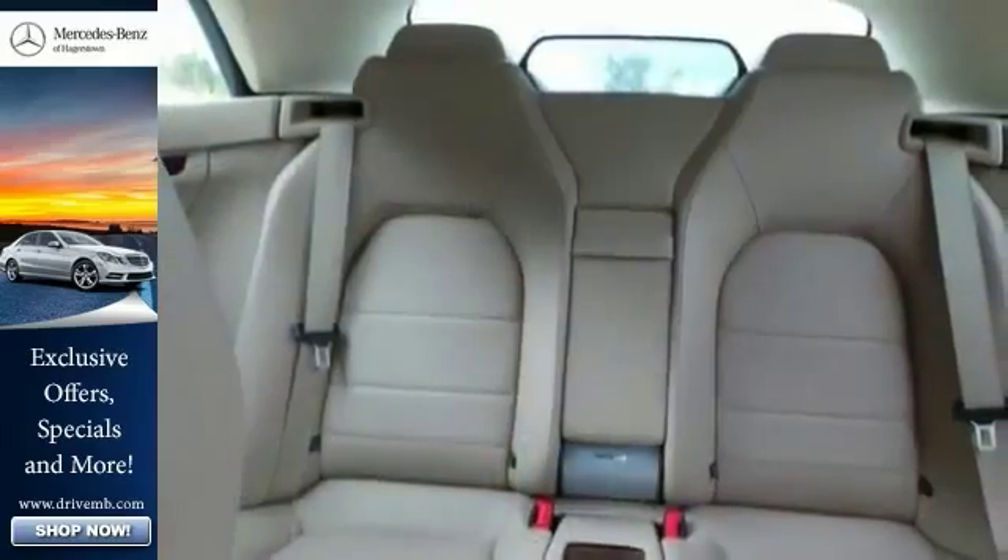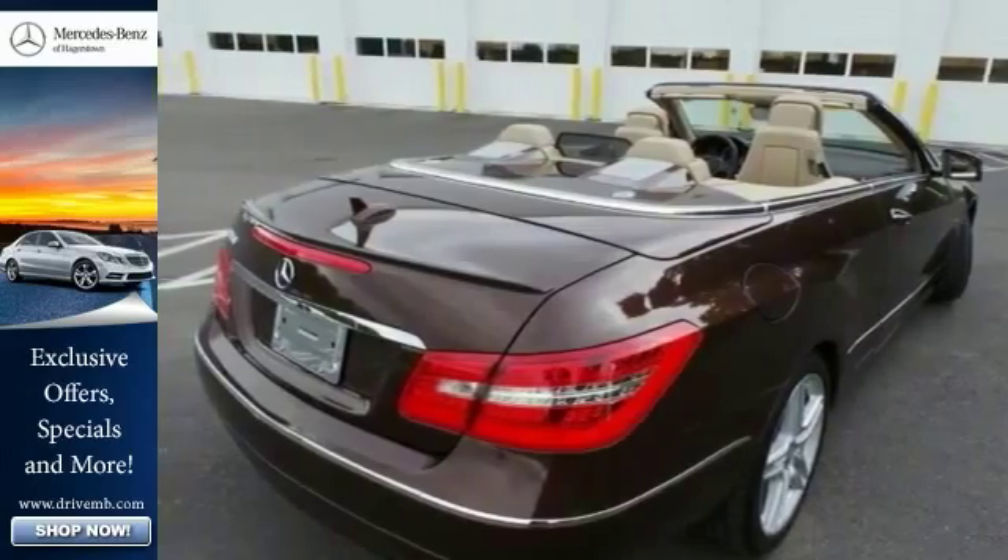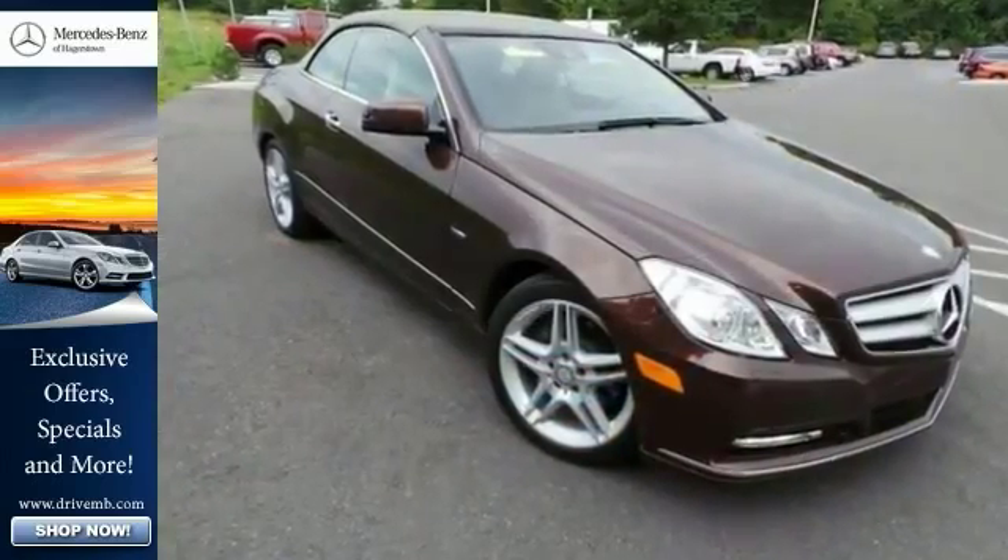Add to that the heated leather seats and rain-sensing wipers and you'll have yourself an attractive Mercedes-Benz sedan looking for a new haul. Come on out and see it for yourself today.